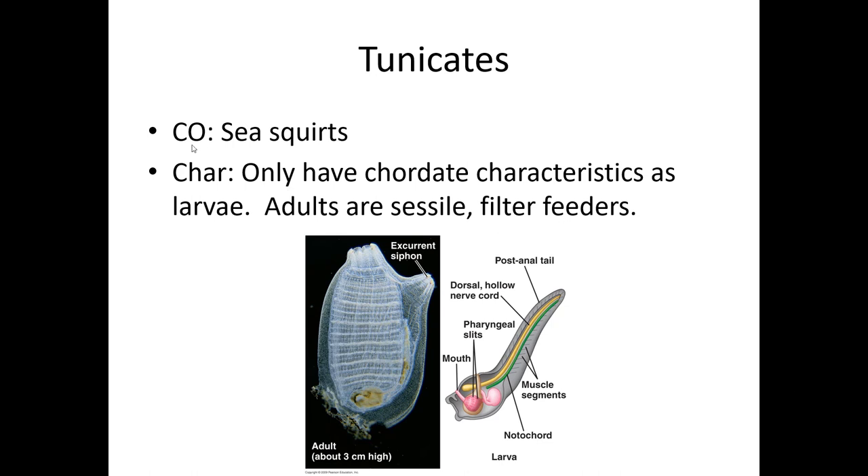Same notes as last time — CO is common organisms. These guys are usually called sea squirts, and CHAR is characteristics. So these are the characteristics that this group has. They already have all the characteristics that chordates have. These are the special characteristics that tunicates have that are special and different from the rest of the phylum Chordata.